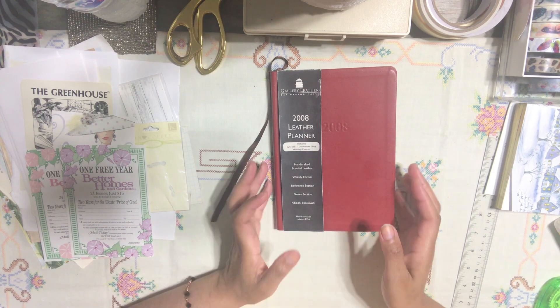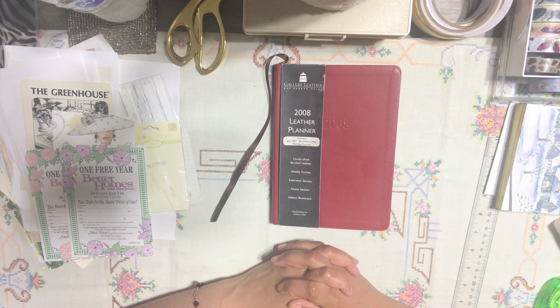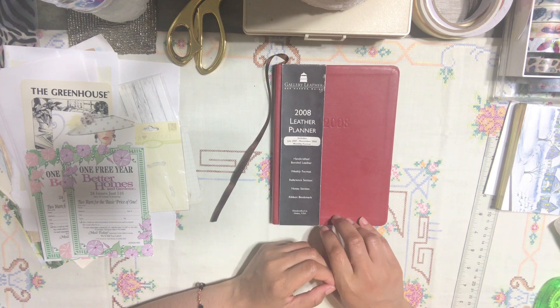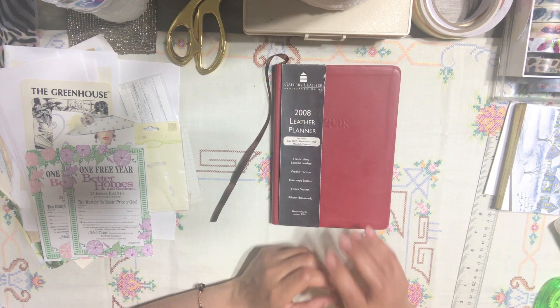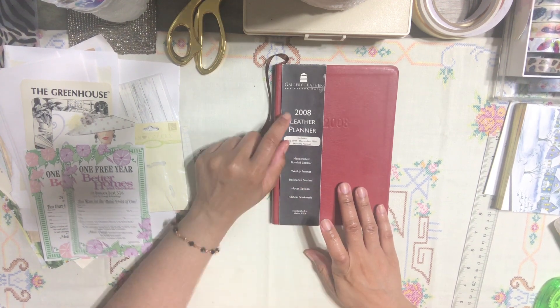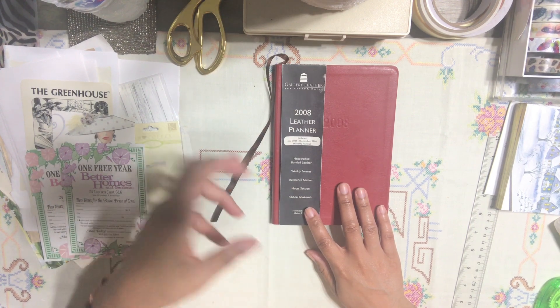Hello honey bunnies, welcome back, it's me Jenny! I have a really exciting video for you guys today. I wanted to reuse this agenda that I found a few days ago — I was going to my mom's closet and I came across this agenda. It's from 2008, and I thought to myself, wouldn't it be a really fun idea to turn this agenda into something we can use?